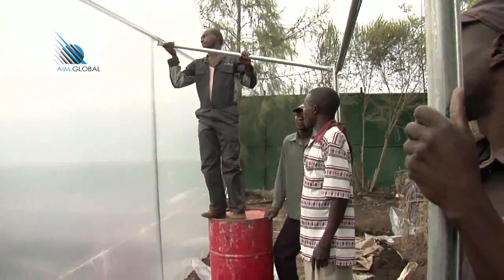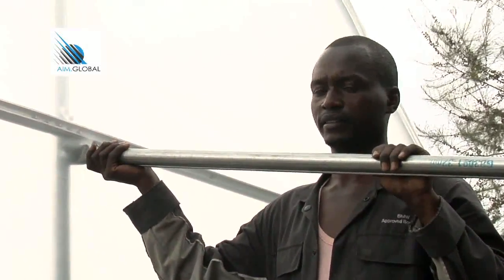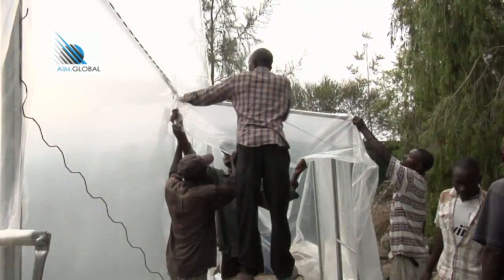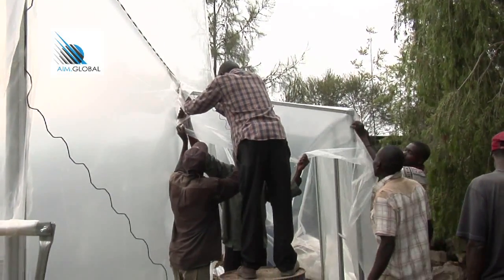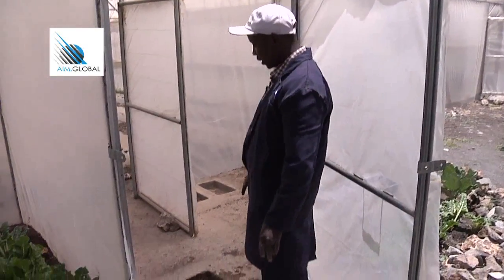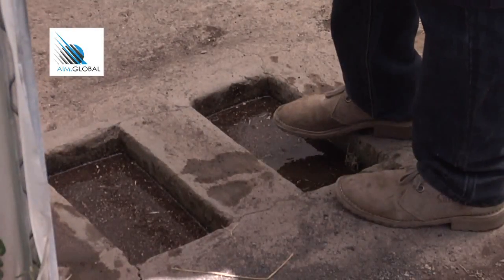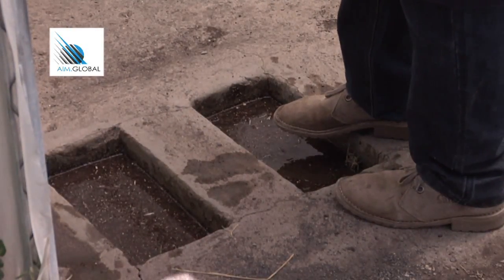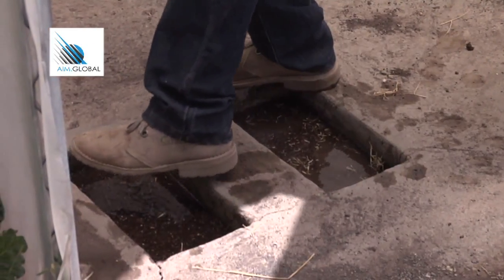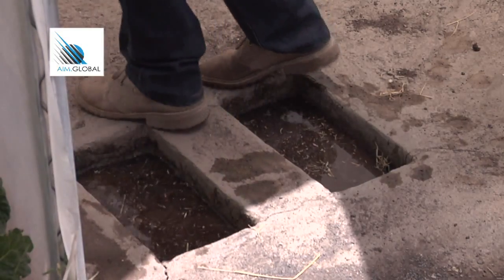The porch is part of the superstructure, usually installed at the entrance. It could be used for raising nurseries, holding produce, or keeping tools. A foot bath is dug at the porch entrance and filled with a well-mixed disinfectant — this helps to prevent the garden area from diseases and infections that may be brought in by people entering the greenhouse.